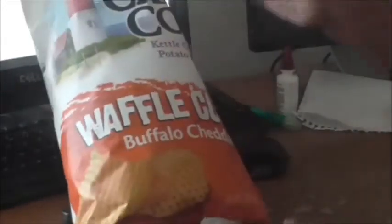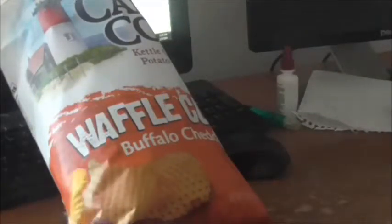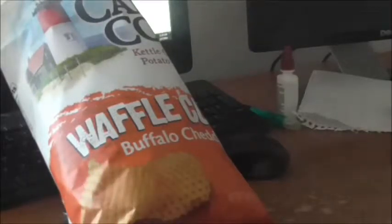So let's take this out and look at it. And there it is — waffle cut. A little bit smaller waffle cut styling than I thought, but it seems to be pretty well seasoned and coated over.